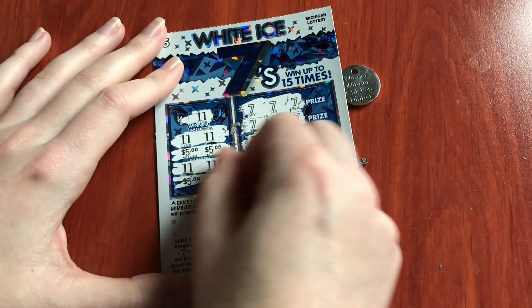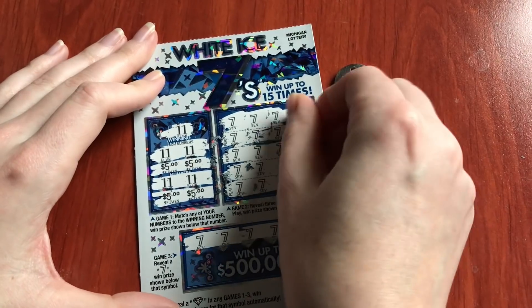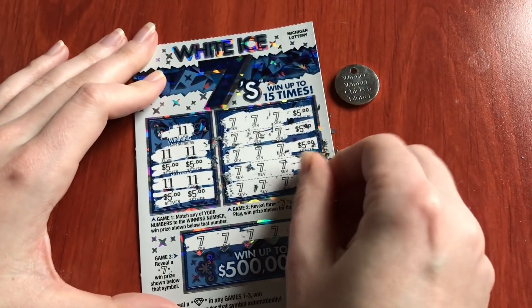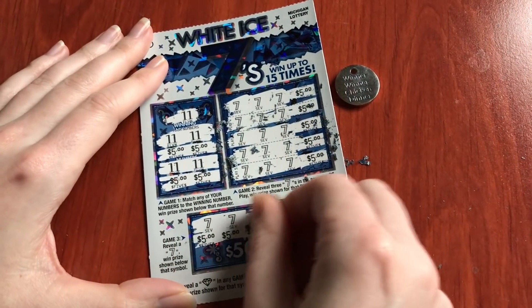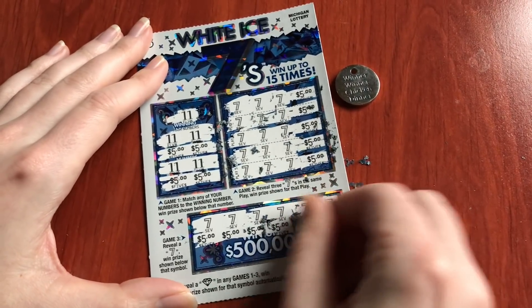5, 10, 20, 25, 35, 40, 45, 50, 55, 60... oh, it's not going to be 100. 65, 70, 75.